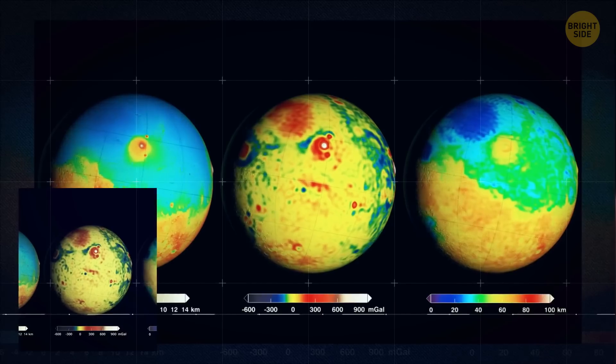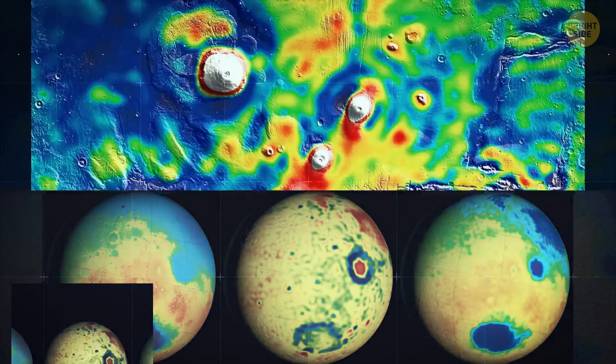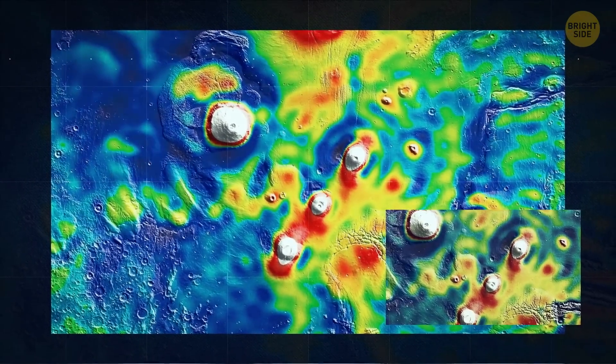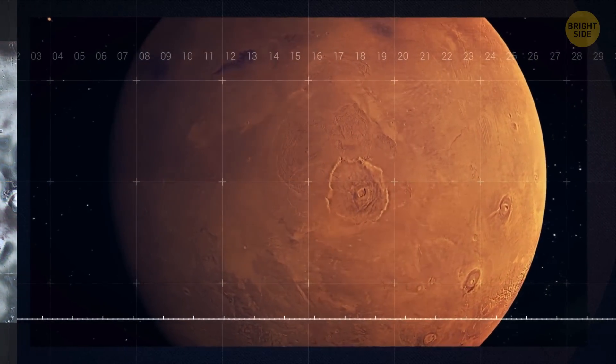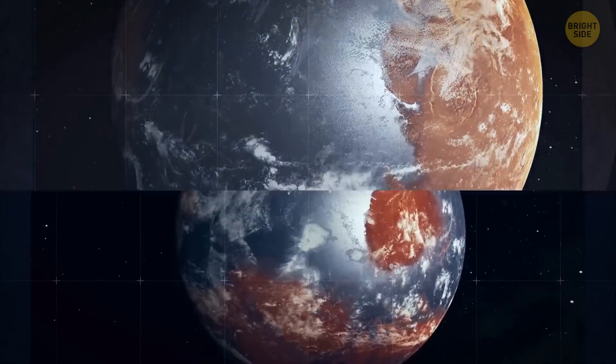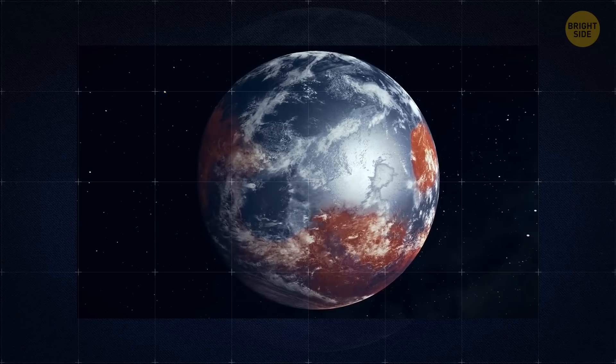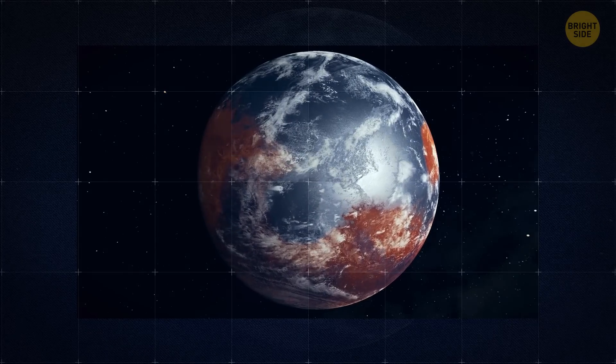InSight data has shown that there isn't likely to be a lot of water ice in the upper crust of the planet, at least in the region around the lander. But if it turns out that there is a water-rich layer deep below the surface stretching around the entire globe of the planet, then there would be enough water to fill ancient ocean beds and even more.